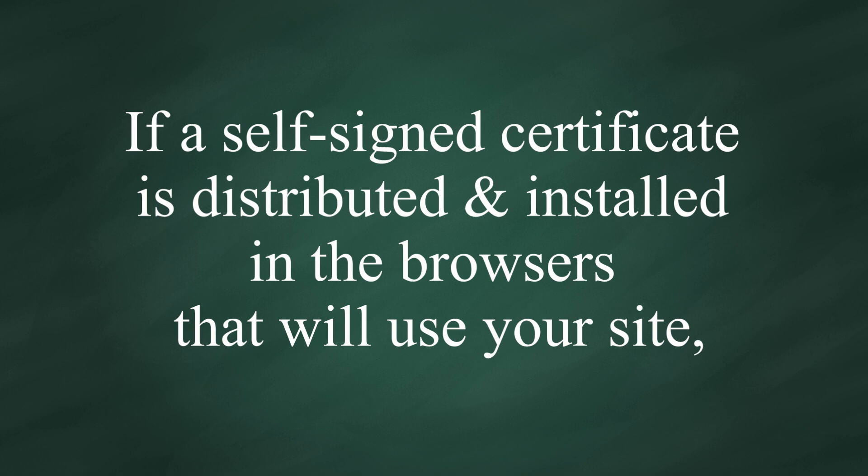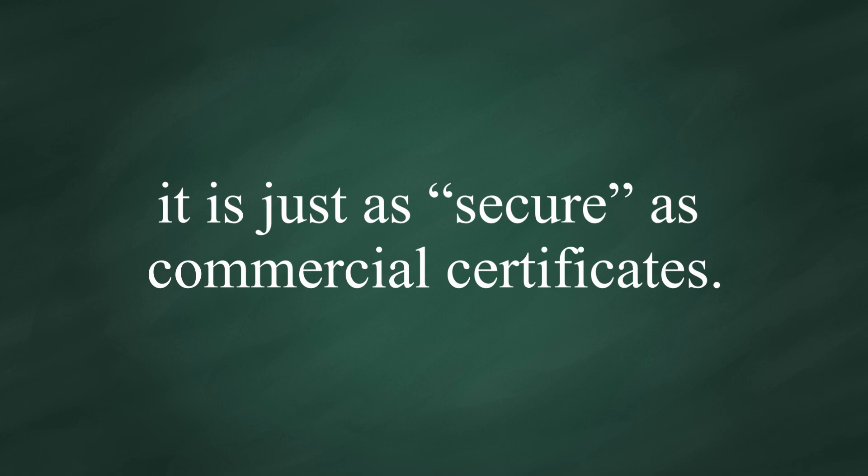The truth is, if a self-signed certificate is distributed and installed in the browsers that will use your site, it is just as secure as commercial certificates.